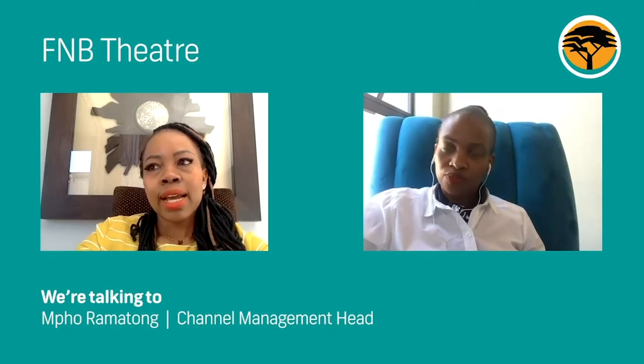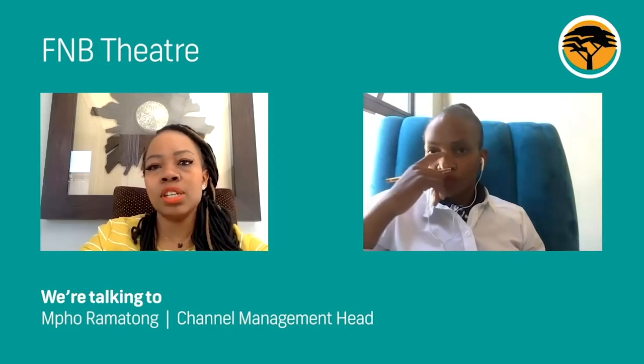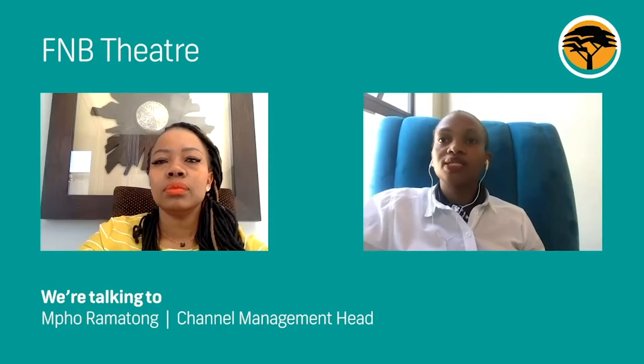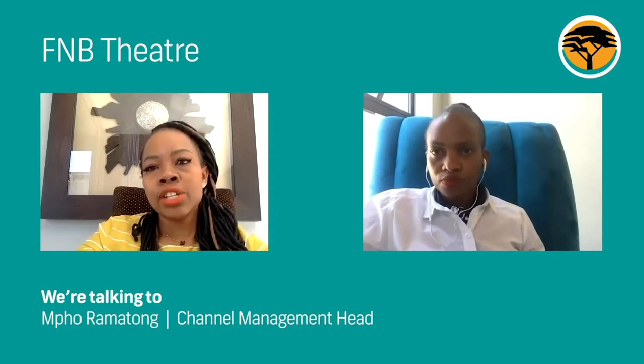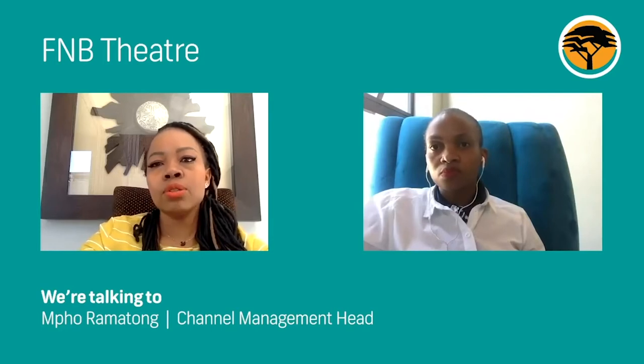How does one form part of the scheme? We need to enter into some sort of agreement with the company, outline the needs they want FNB to solve for, and once formalities are put aside, we launch and unpack the benefits to employees. In terms of who qualifies — when you look into a company, everyone that works for that company, from a security guard up to the CEO, qualifies. We are intentional in going out to the market, but we're also open to organizations that come to us wanting to extend the offering.